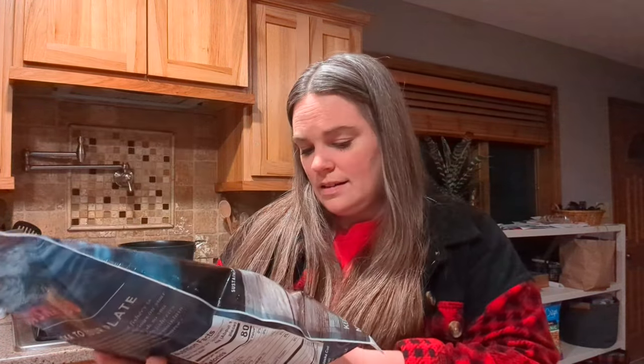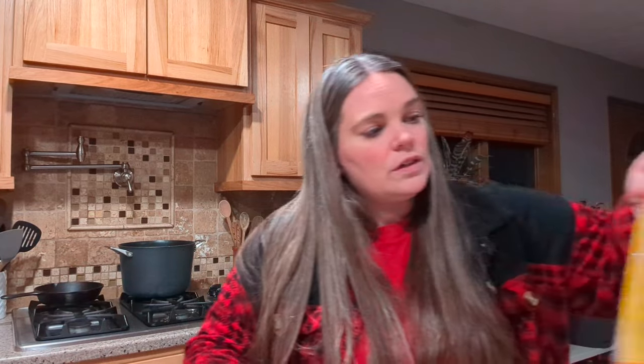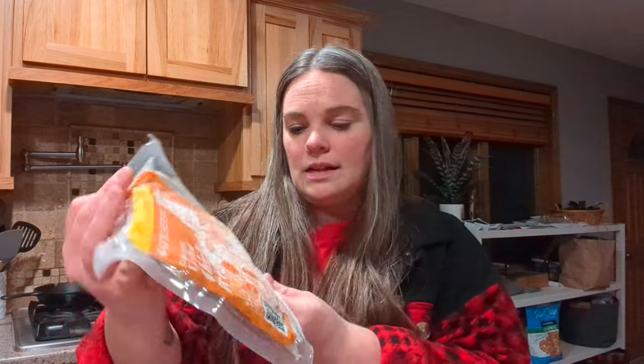Another thing that I picked was the cod — the cod is two pounds. It's Alaska cod, so this was one count. And then the grilled chicken breast — this is a one-and-a-half-pound package and also counts as one count of meat.